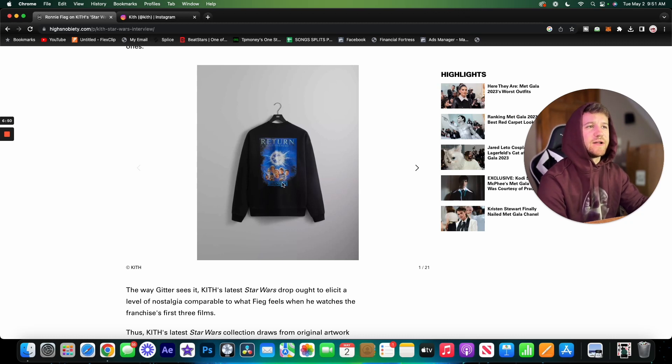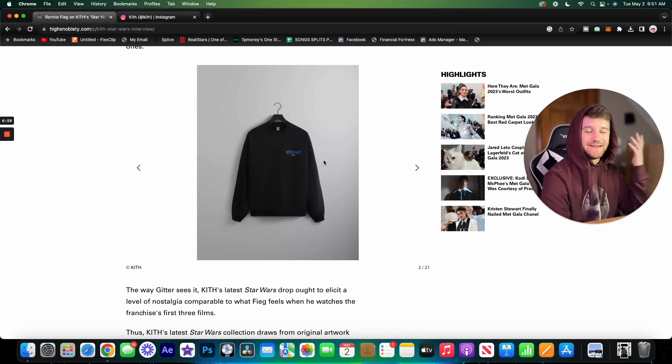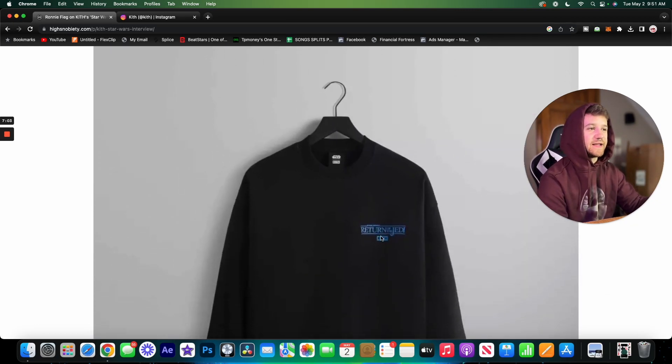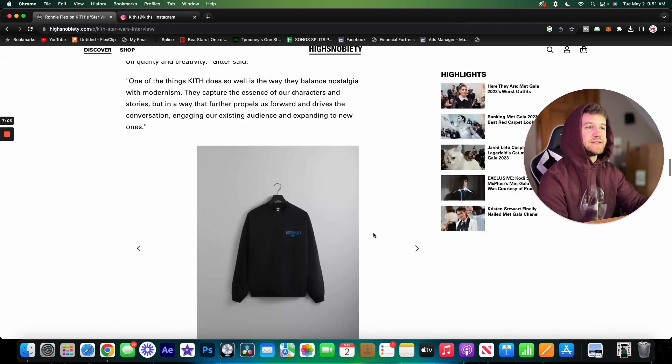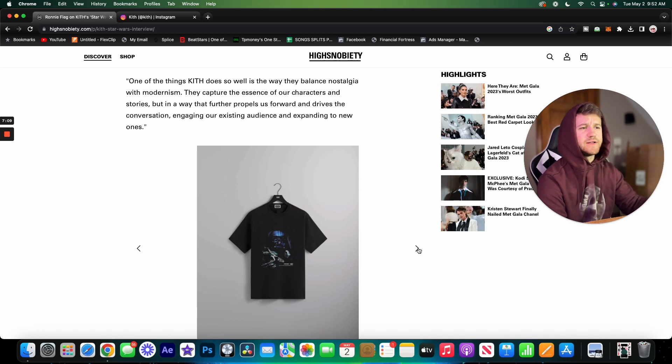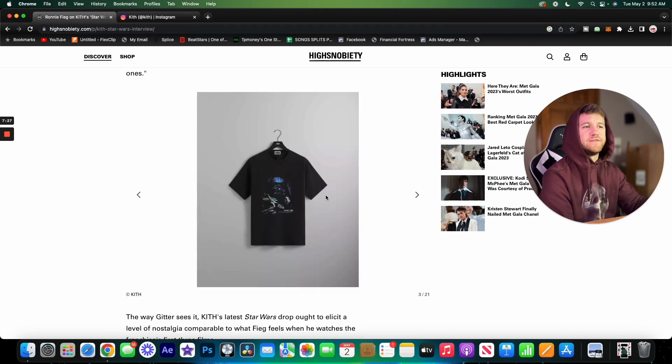Moving on, we've got a crew neck — this is the Return of the Jedi crew neck. The main artwork is on the back of it. I prefer my artwork on the front of pieces since you don't often see the back, but on the left chest we have Return of the Jedi Kith branding. I think this piece is pretty clean — that blue really pops and it's a fairly good design.